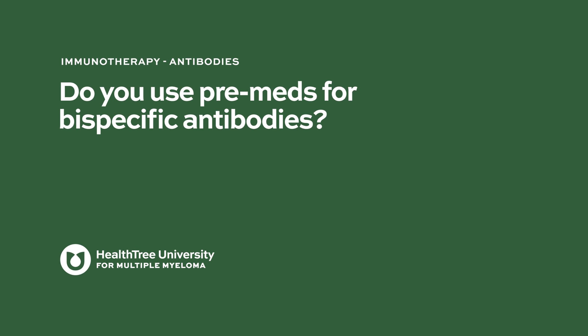Do you use premeds for bispecific antibodies? We do use premedication for bispecific antibodies. In the case of teclisimab, corticosteroids are used at least for the first three doses — the two step-up doses and the first full dose. Once the patient seems to tolerate the treatment well without any untoward side effects, the corticosteroids are tapered off. One nice thing with monotherapy bispecifics is that often the worst part of myeloma treatment regimens, as patients may attest, is the steroids — and a lot of these regimens eventually go to a more steroid-free regimen.